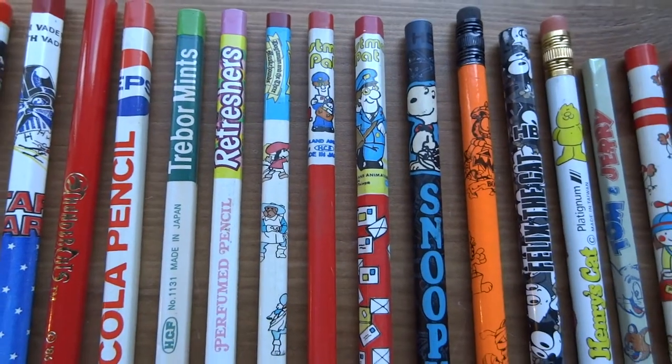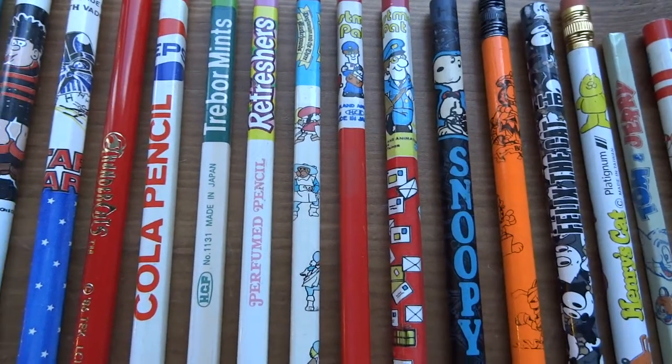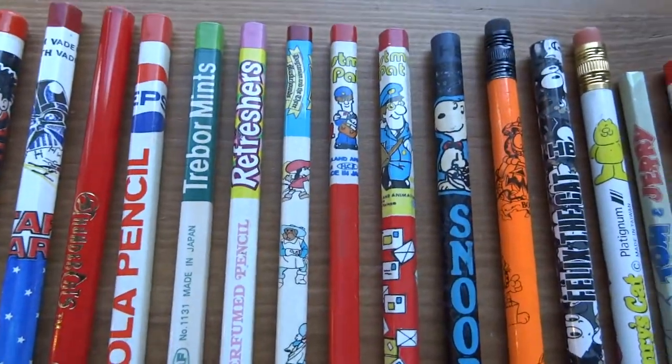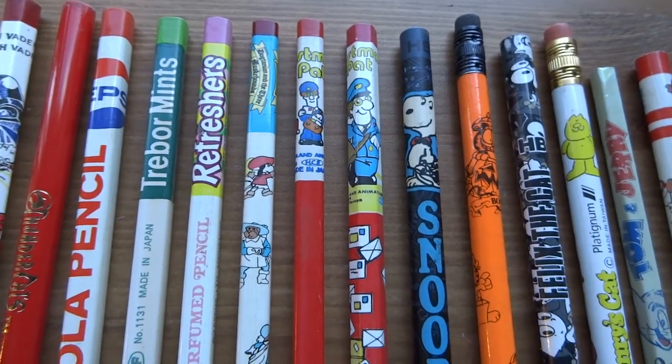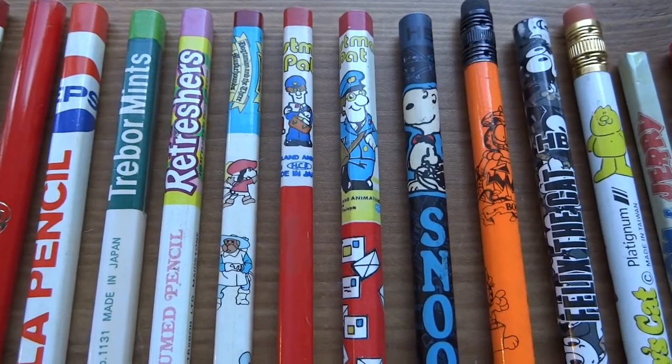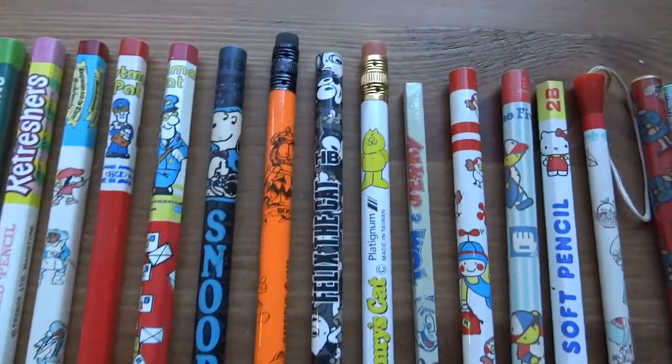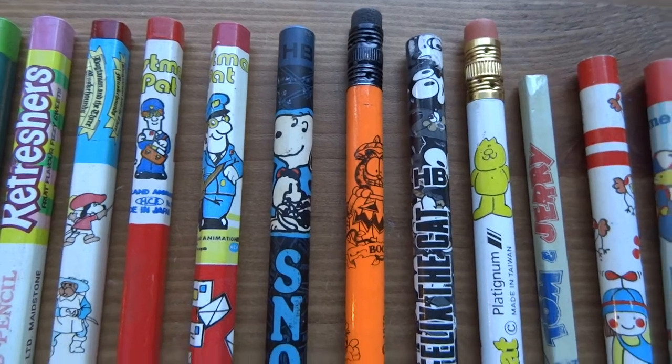Then you've got a Dog and Tanyan and the Mask of Hounds — these are all square pencils. A lot of these, if you look at them in cross-section, are square. There are a couple of Postman Pat ones, a Snoopy one, and a Garfield Halloween-style one.